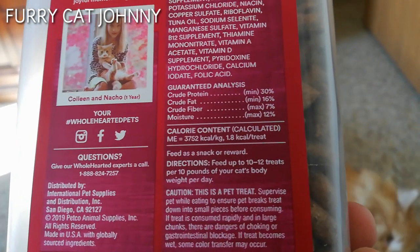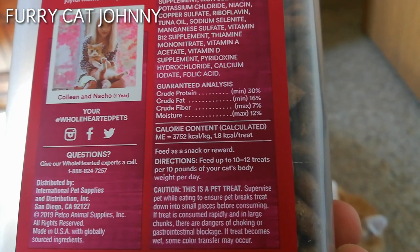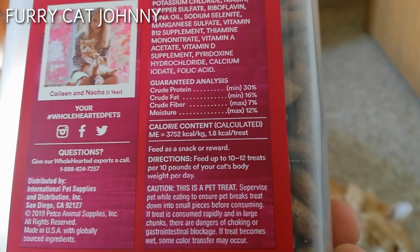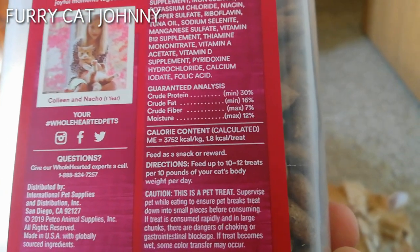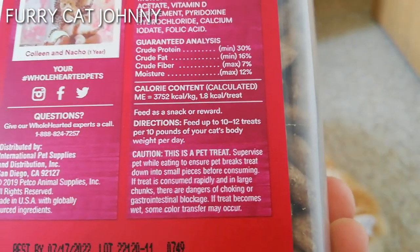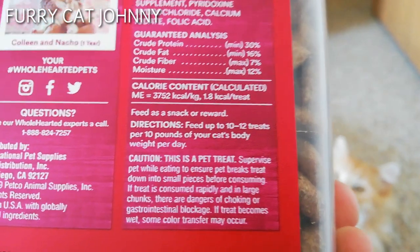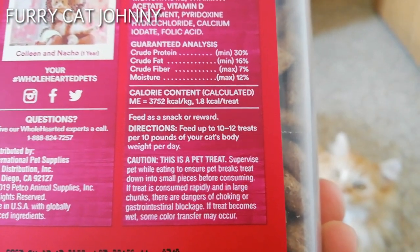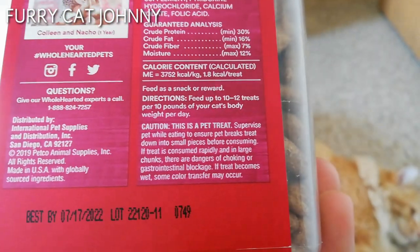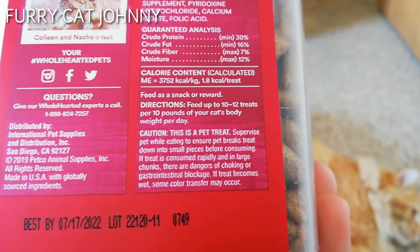In the guaranteed analysis, crude protein is 30%, crude fat 16%, crude fiber 7%, moisture 12%. The calorie content is 3752. The directions say to feed up to 10 to 12 treats per 10 pounds of your cat's body weight per day.